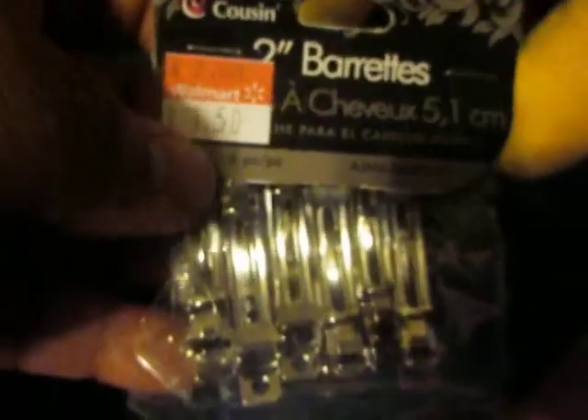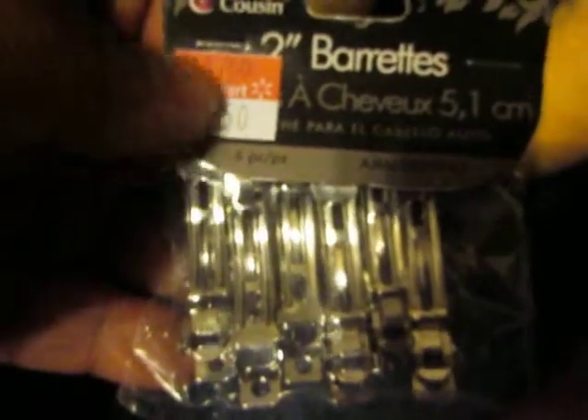These are little barrettes. There were more of them — they were two dollars and now they're $1.50, also in the clearance. I'm going to make little hair clips for my dolls and for me. Hopefully I get around to that sooner than later because I like little hair thingies.